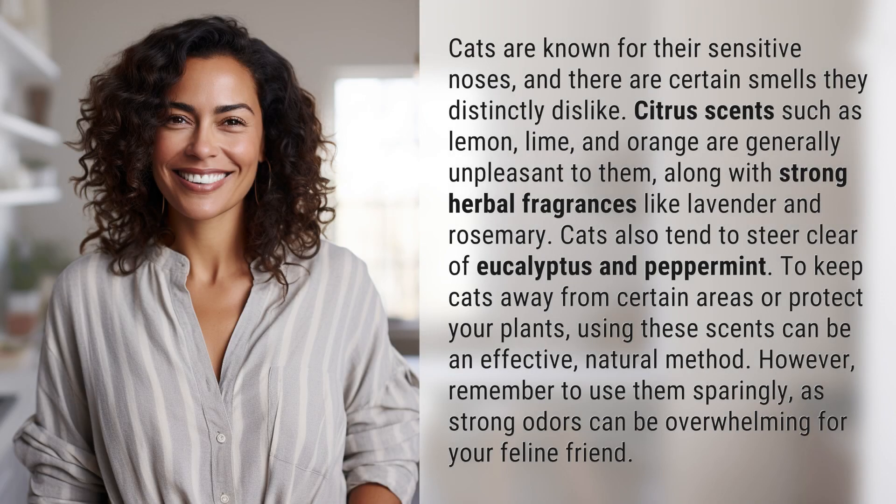Cats are known for their sensitive noses, and there are certain smells they distinctly dislike. Citrus scents such as lemon, lime, and orange are generally unpleasant to them, along with strong herbal fragrances like lavender and rosemary. Cats also tend to steer clear of eucalyptus and peppermint.